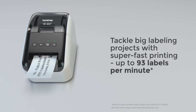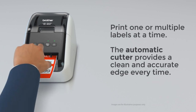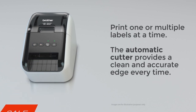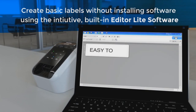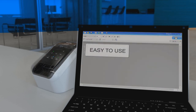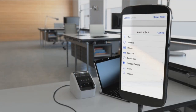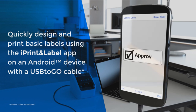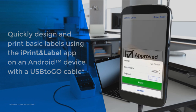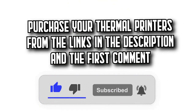Additionally, it's able to print on Brother DK pre-sized, easy-peel labels and continuous-length paper and film tapes. Need to make banners and signs up to 3 feet long? The Brother QL800 is up to the task with its auto-cutter feature. It can also print postage right from your desk. With its all-in-one form factor, the QL800 greatly expands your printing capabilities in monochrome output. Remember that you'll find all the purchase links in the description and the first comment.